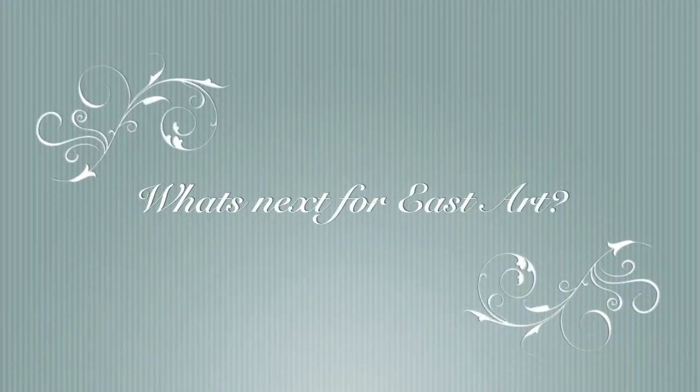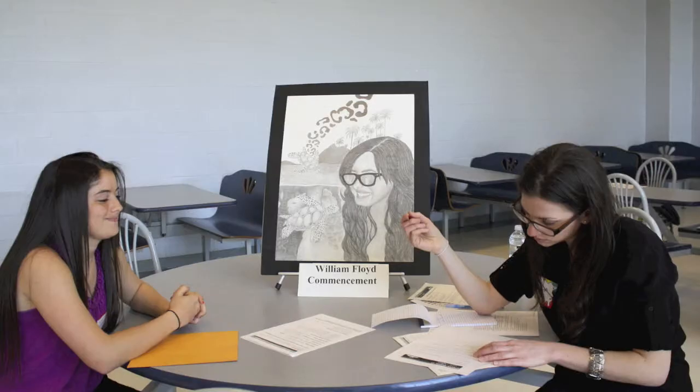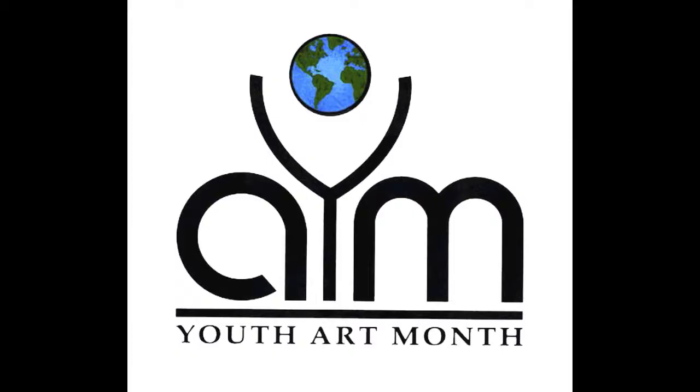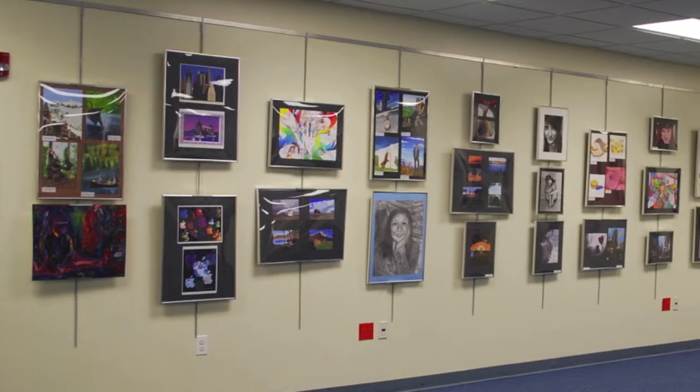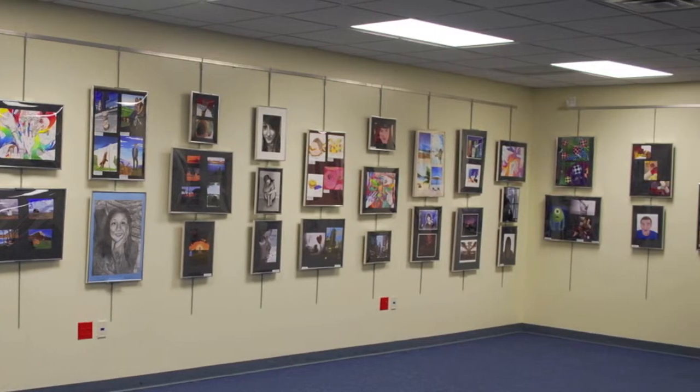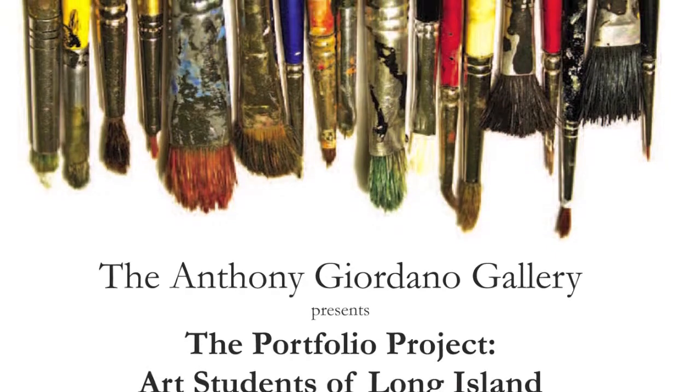What's next for East Art? For the second year, East will host the New York State Art Teachers Association's Portfolio Project, where students from all over Long Island will have their portfolios adjudicated. For the third year, East will host Youth Art Month workshops for students from Long Island. Students will continue to exhibit their work in school and in the community, and they will continue community service through art.